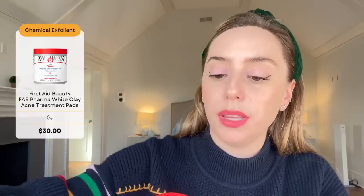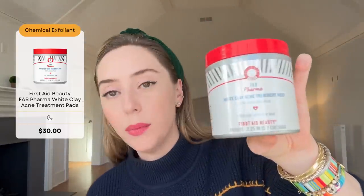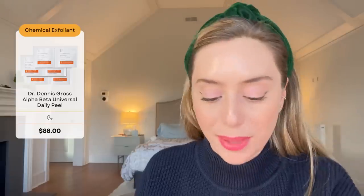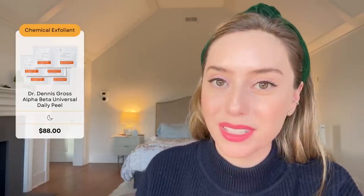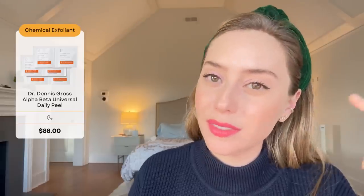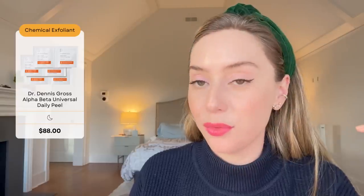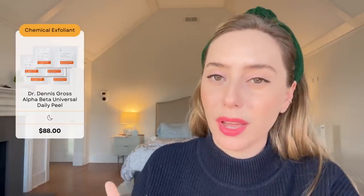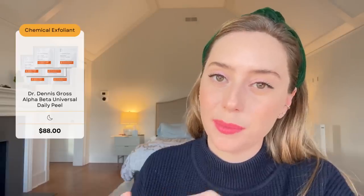First Aid Beauty has their FAB Pharma White Clay Acne Treating Pads with 2% salicylic acid — a great acne treatment. Then there's Dr. Dennis Gross's Alpha Beta Universal Daily Peel Pads, which are made up of step one and step two acids as well as a retinol. So if you're very sensitive, be careful combining the two. They come with a lot of packaging waste since they're in individual packets, however they are great for travel when you can't take liquid exfoliants in your bag.